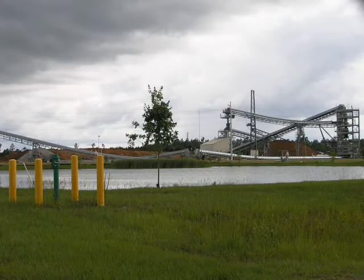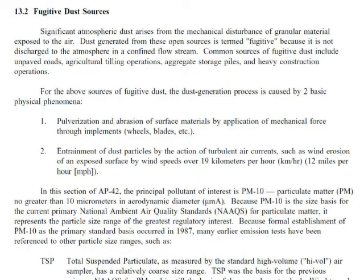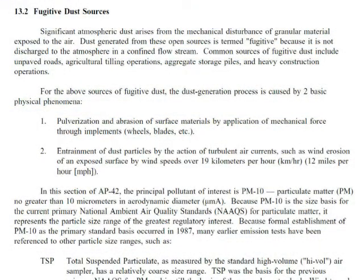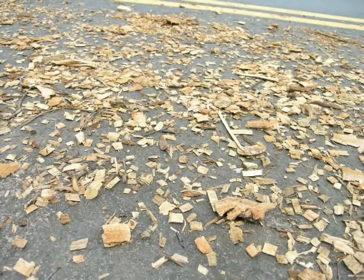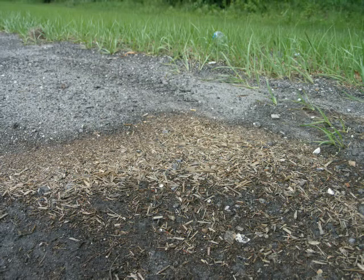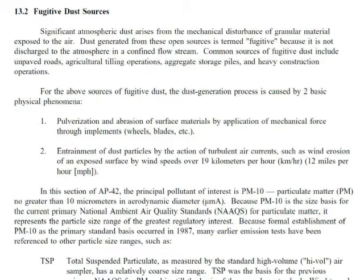So what does the EPA say about sources of fugitive dust? Quoting from the EPA 13.2 document, Fugitive Dust Sources: significant atmospheric dust arises from the mechanical disturbance of granular material exposed to the air. Dust generated from these open sources is termed 'fugitive' because it is not discharged to the atmosphere in a confined flow stream. Common sources of fugitive dust include unpaved roads, agricultural tilling operations, aggregate storage piles, and heavy construction operations.